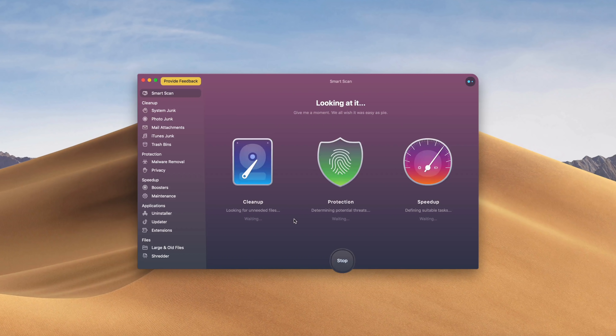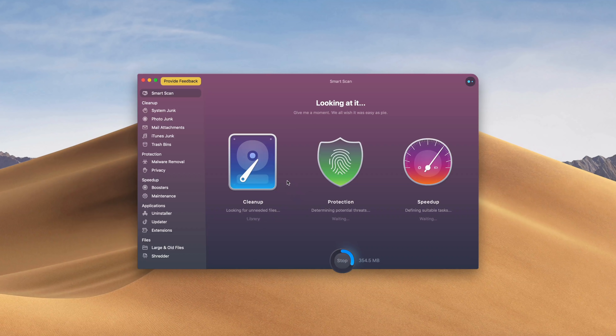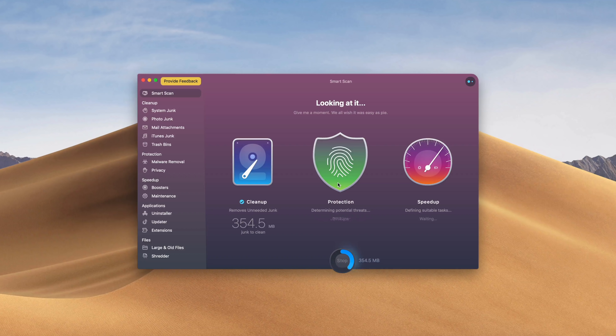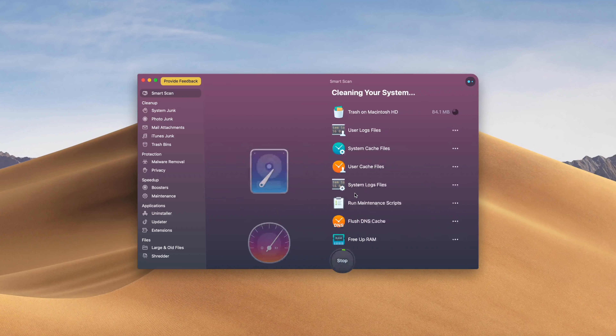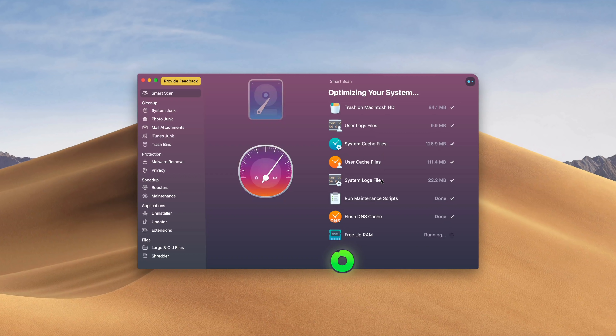Go check out CleanMyMac X — it's absolutely amazing. I use it every day and I cannot say this enough: every Mac user needs this program. So go check it out. There's a link down below with more info and you can also go download it to try it out for yourself.